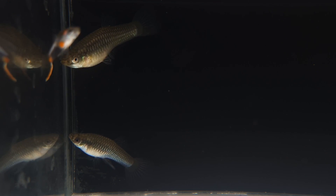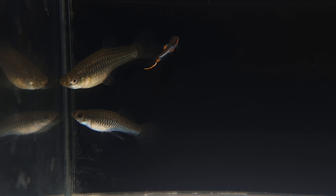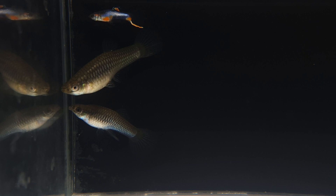Observing the body shape, our first thought was they must be some kind of platy or molly hybrid, but the problem with that is we haven't had either a single platy or molly for a good 15 years now, so that can't be the case.